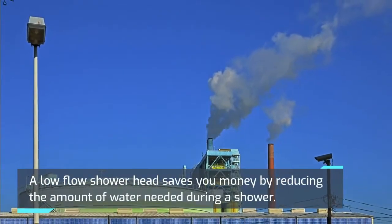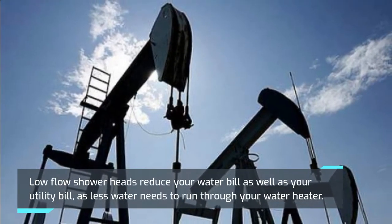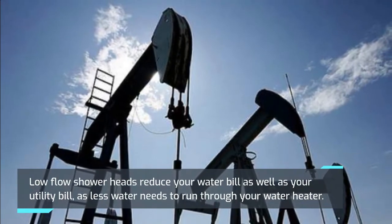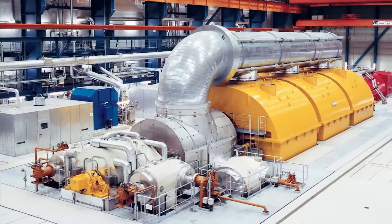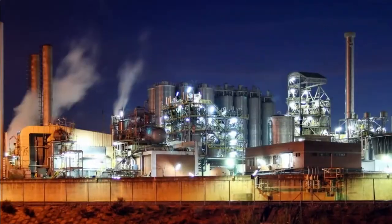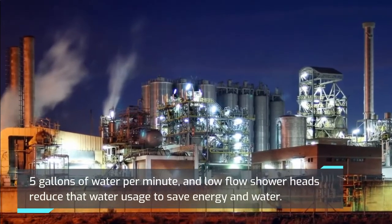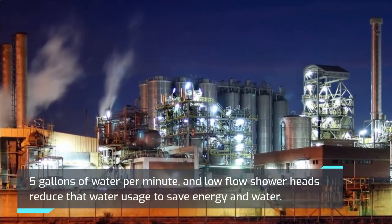Low-flow faucets and shower heads: A low-flow shower head saves you money by reducing the amount of water needed during a shower. Low-flow shower heads reduce your water bill as well as your utility bill, as less water needs to run through your water heater. The standard flow rate for shower heads is 2.5 gallons of water.